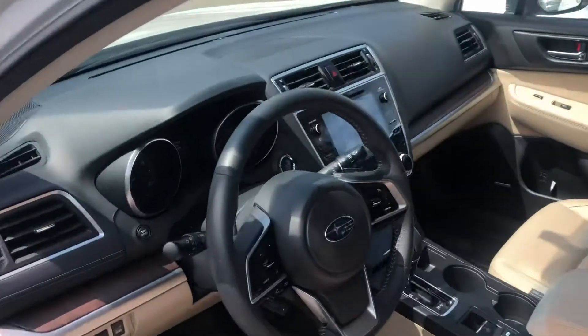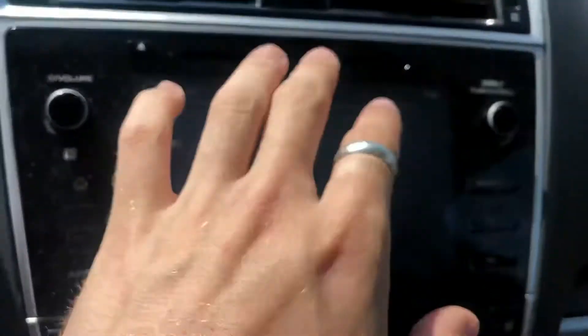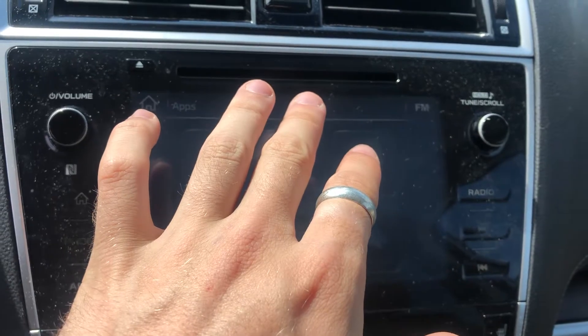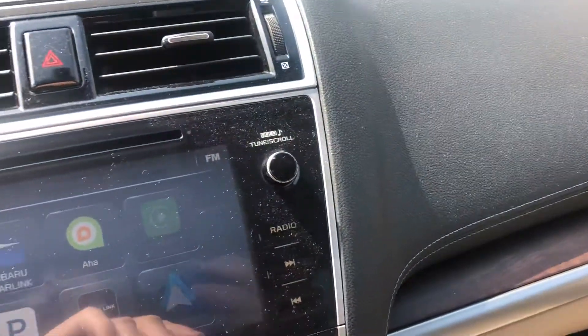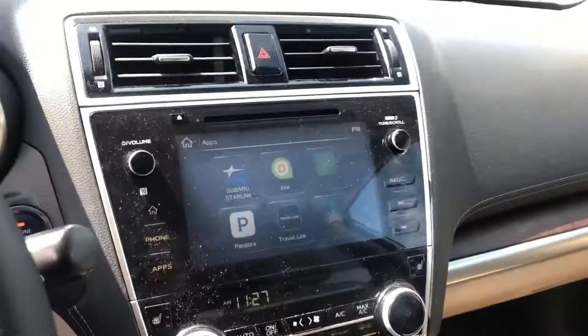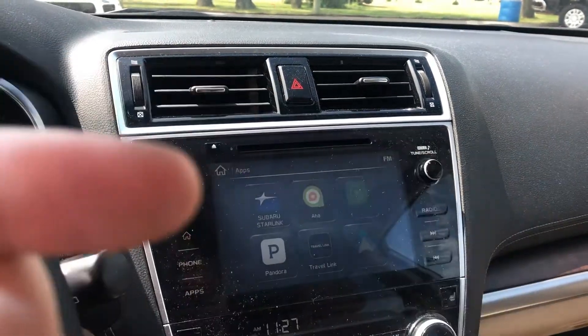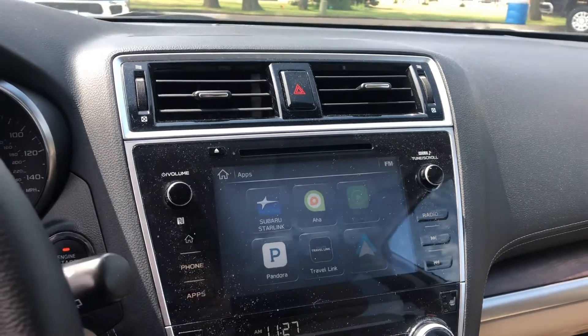The Starlink system on here is part of the newer generation, so you have Apple CarPlay and Android Auto. Instead of paying for an extra chip to have maps integrated into the vehicle, you can just plug your phone into the USB ports down here and maps from your phone will show on the touch screen — saves you money since it's always updated on your phone.